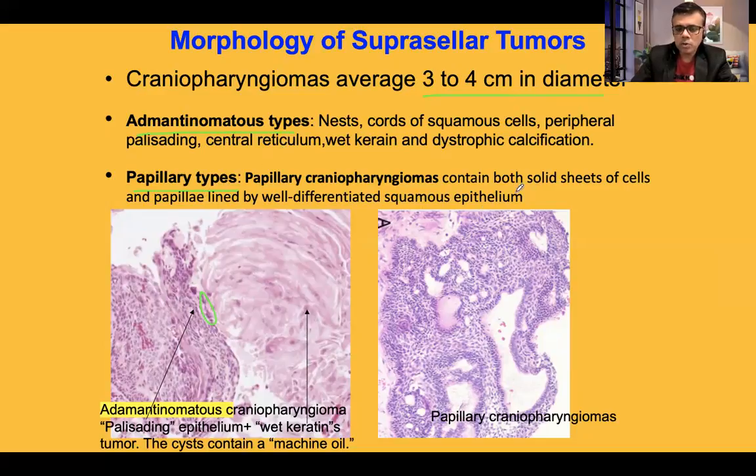The papillary type of craniopharyngeoma contains both solid sheets and areas with a papillary arrangement of tumor aggregates. It is lined by well-differentiated squamous epithelium arranged either as solid sheets or as papillae. Notably, the reticulum cells, dystrophic calcification, and wet keratin seen in the adamantinomatous type are not prominent in the papillary type, where the papillary architecture is much more dominant.